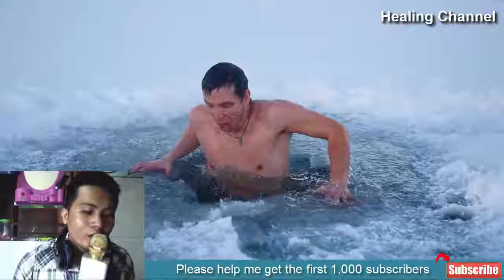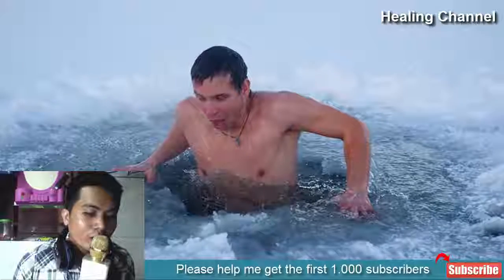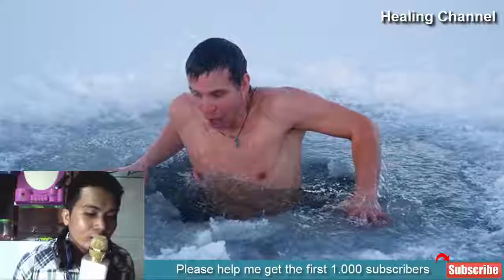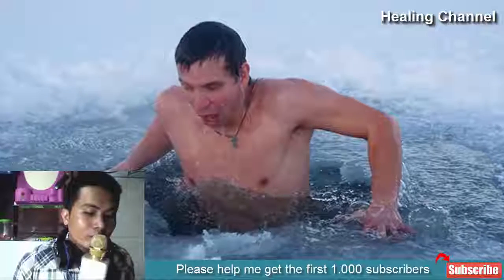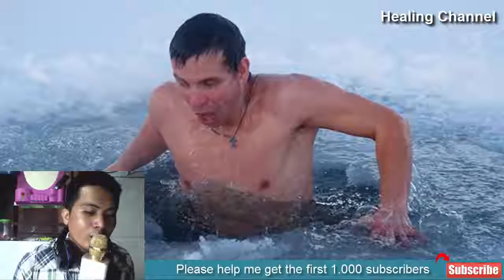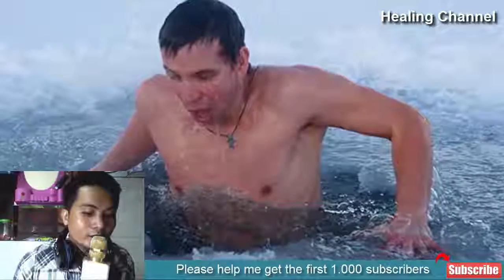11. Cold Water Therapy. An ancient yet effective remedy is to treat a fever with cold water. This is ideal for babies and children, as home remedies and medication might hurt their vulnerable health. Simply soak a washcloth in chilled water and gently rub it on the feet, palms, armpits, and neck. It will help reduce high fever overnight.